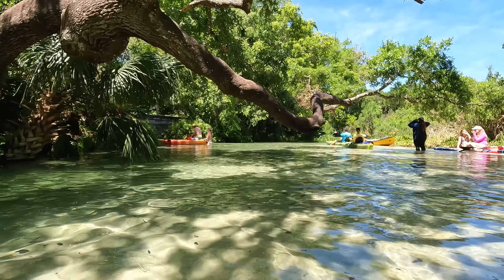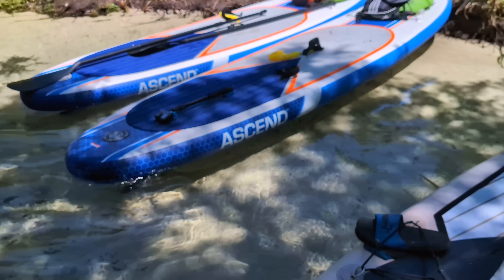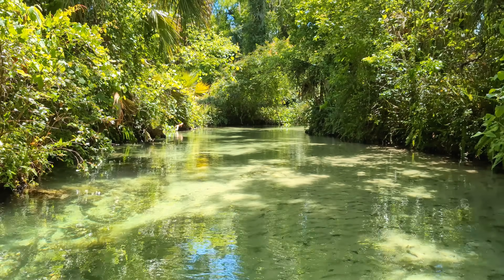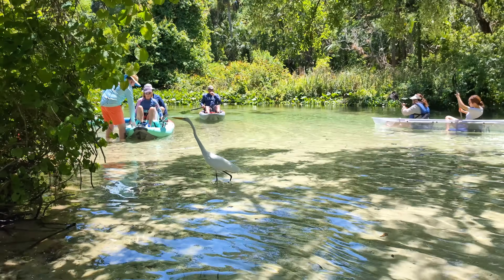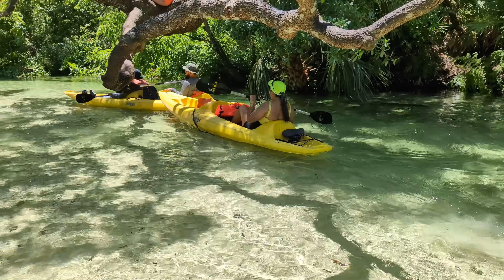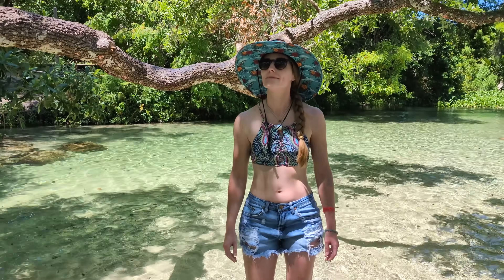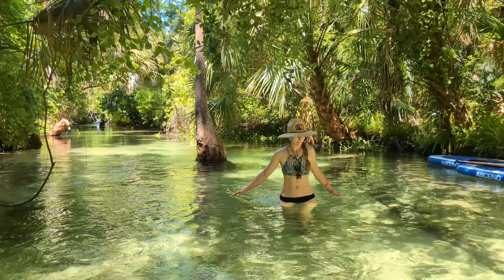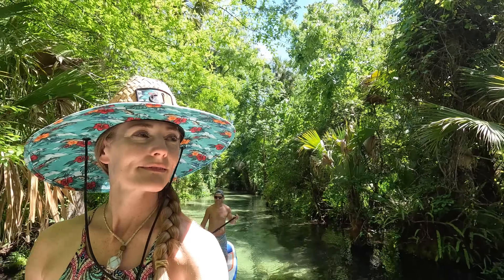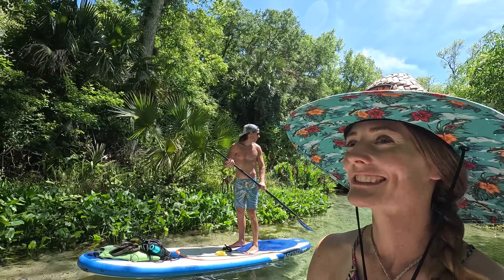We eventually came upon a wide and shallow stretch of the run with a perfect mix of sun and shade and plenty of space to park our boards. We found a place in the jungle to pull off — a little swimming, hanging out, a drink. After taking some time to cool off and relax, we were back on our boards floating downstream without another paddler in sight. This is so peaceful.